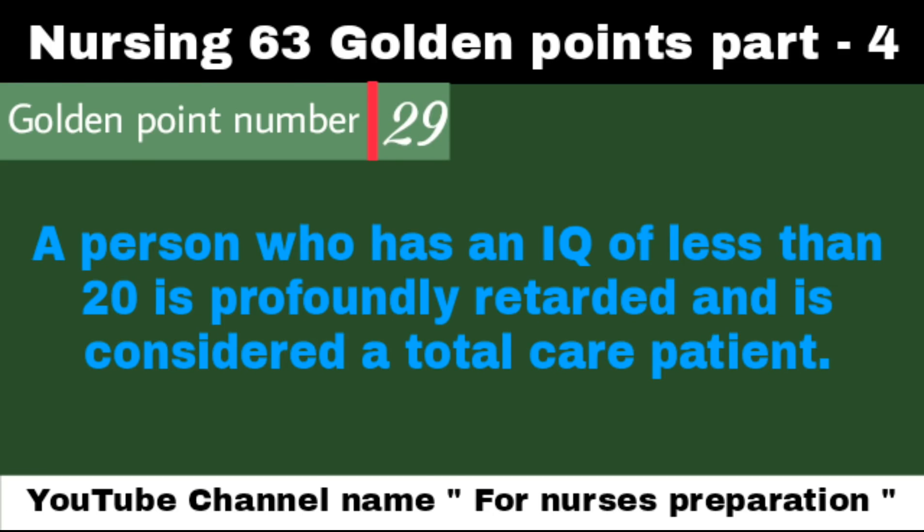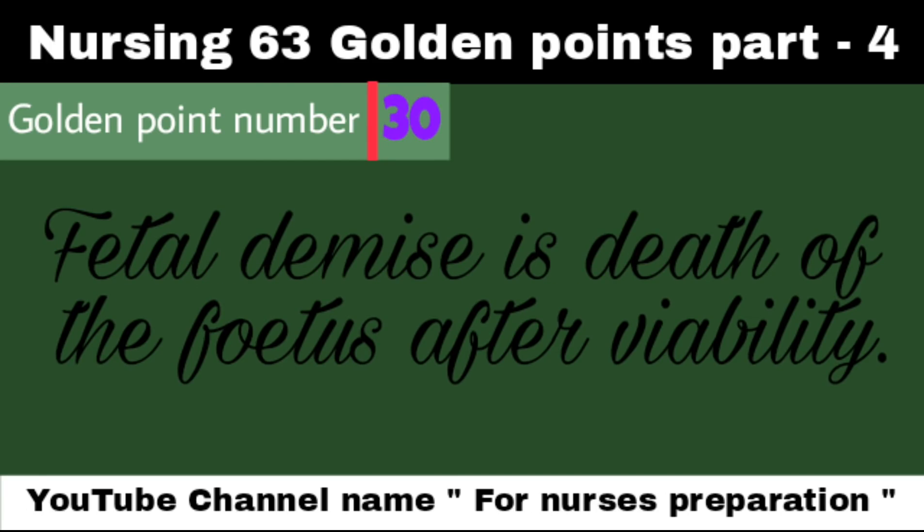A person who has an IQ of less than 20 is profoundly retarded and is considered a total care patient. Fetal demise is the death of the fetus after viability.